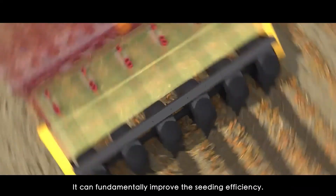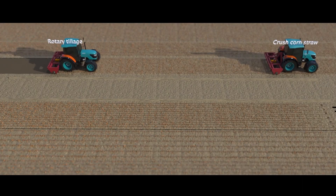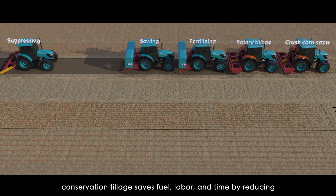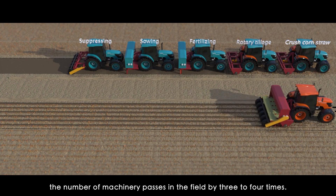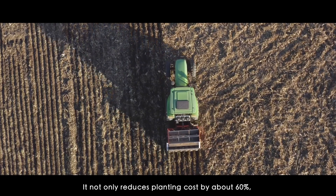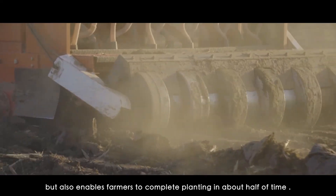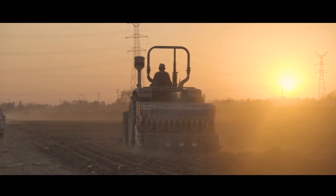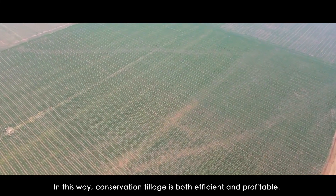It can fundamentally improve the seeding efficiency. Compared with conventional tillage, conservation tillage saves fuel, labor, and time by reducing the number of machinery passes in the field by three to four times. It not only reduces planting costs by about 60%, but also enables farmers to complete planting in about half the time. In this way, conservation tillage is both efficient and profitable.